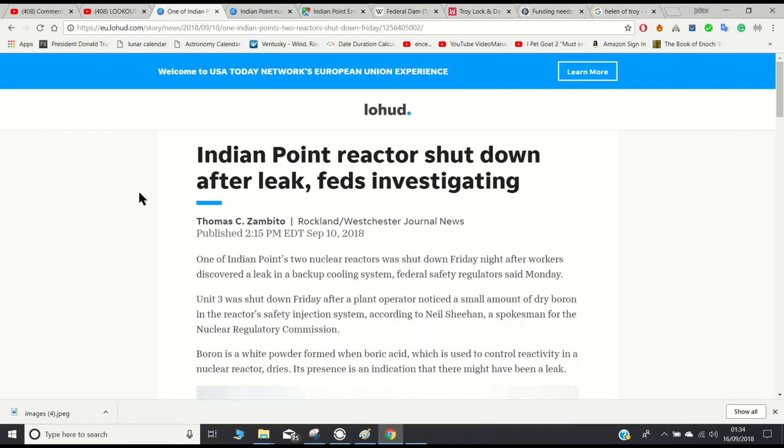Hi guys, the dams definitely appear to be breaking. This is Indian Point reactor shut down after leak. So this Indian Point reactor, I've talked about it before in past videos — it sits on the Hudson River and is of concern because there have been so many safety concerns raised about that particular power plant.